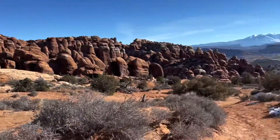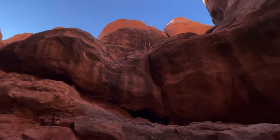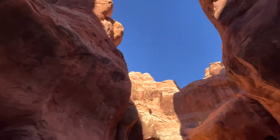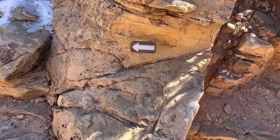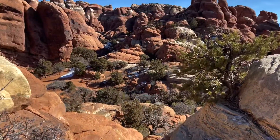This is Fiery Furnace in Arches National Park. A permit is required to hike the elaborate maze of narrow sandstone canyons filled with challenging terrain. There are some small arrows marking the one trail in Fiery Furnace.